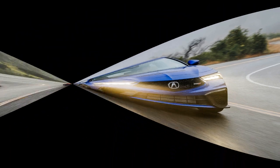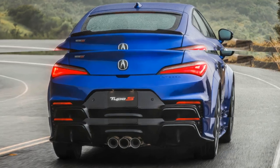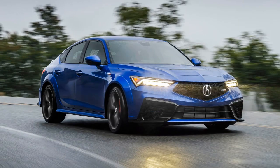The Acura Integra Type S is not a Type R, but rather Acura's take on the high-performance Honda Civic Type R, offering more creature comforts at a higher price point. It distinguishes itself with a unique character, being a bit gentler while still maintaining its compelling sporty appeal.